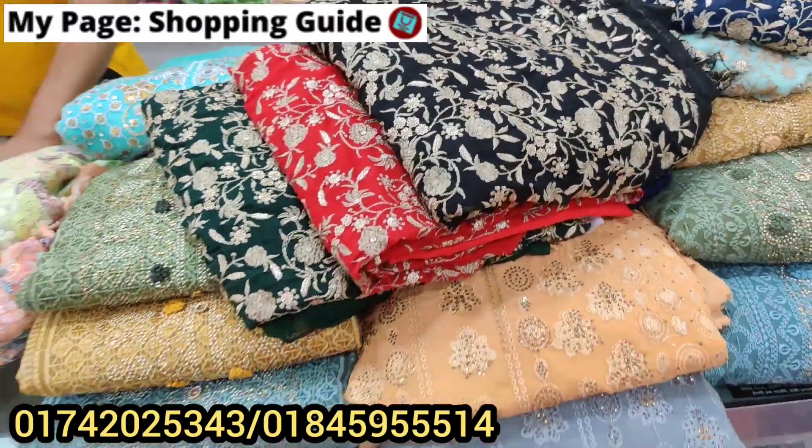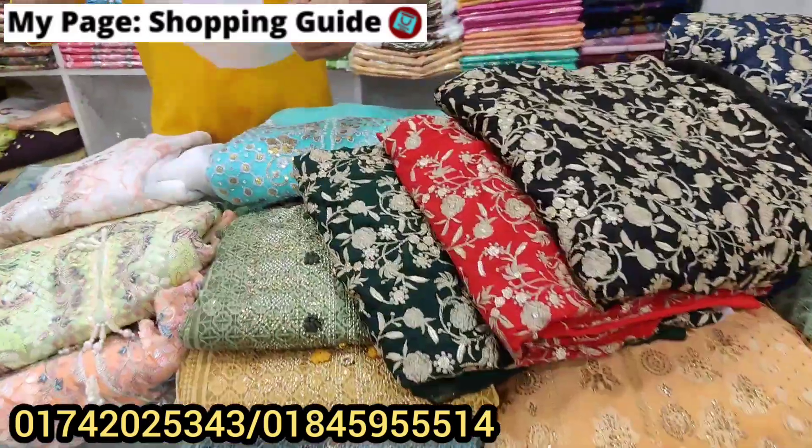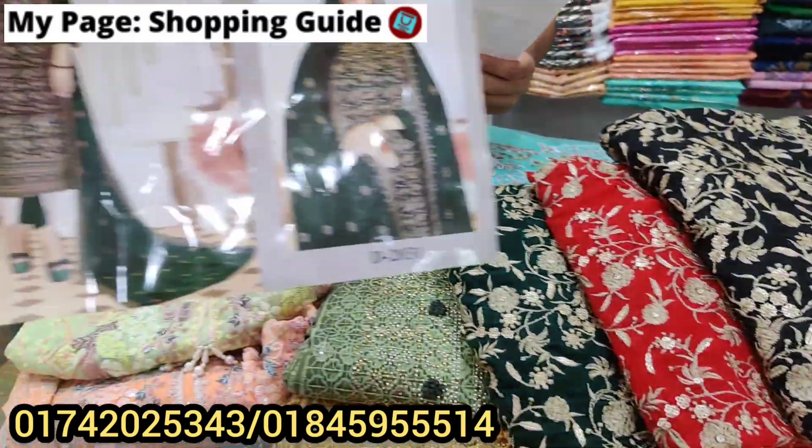Chomutka kichu collection dhaakhabo — Pakistani version, Pakistani style-er kichu chomutka Eid collection chola aache. Aamnaya dress-gulo dhaakhabo, price bolo debo, online-er jeno contact koraan, video-er description-e daun aambder.